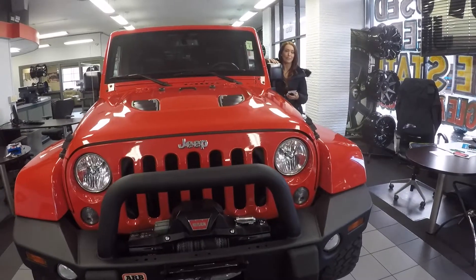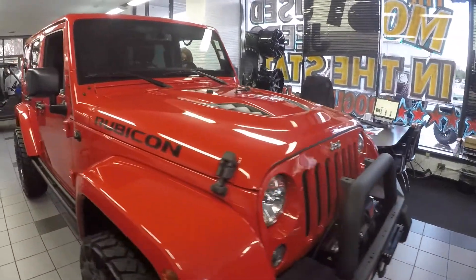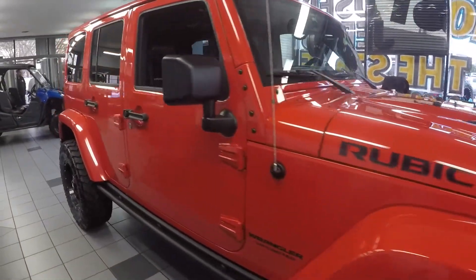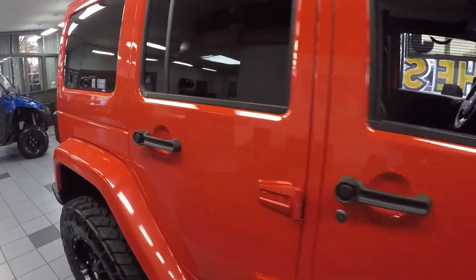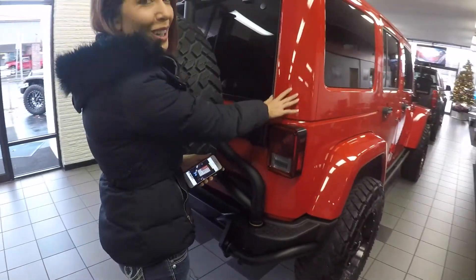Hey, I'm Renee. I'm here at Milam Truck Country in Puyallup. Today we have a beautiful 2015 Jeep Wrangler Rubicon Unlimited. As you can see, the exterior is absolutely flawless and it's such a beautiful color red.